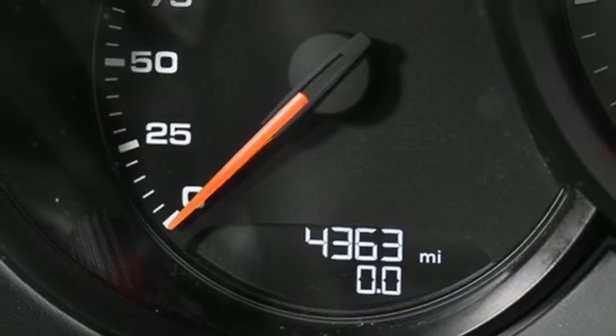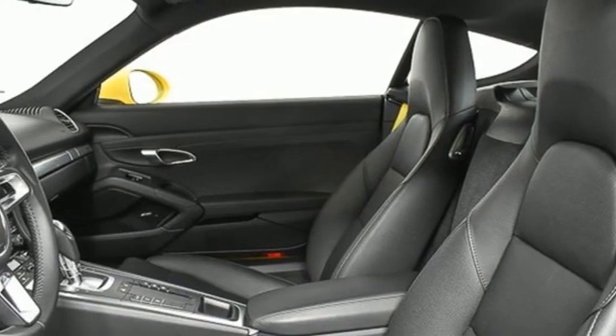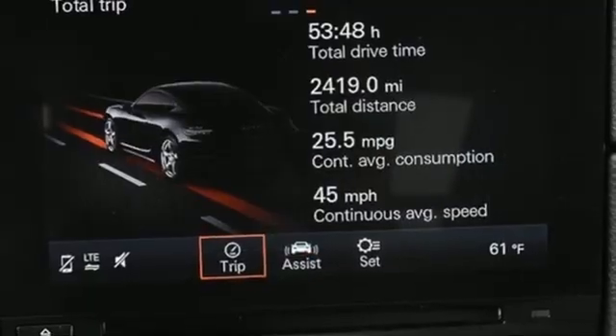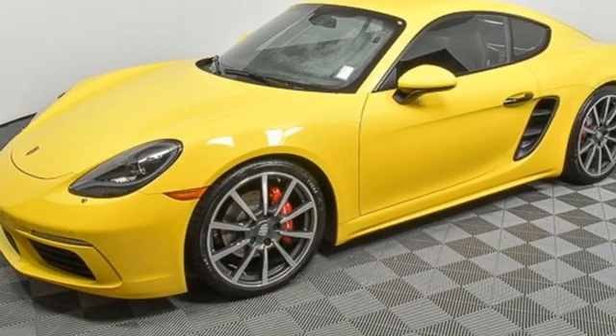Wireless phone connectivity, front heated and ventilated bucket seats, external memory control, dual-zone climate control, 14-way driver seat control, and integrated navigation system.